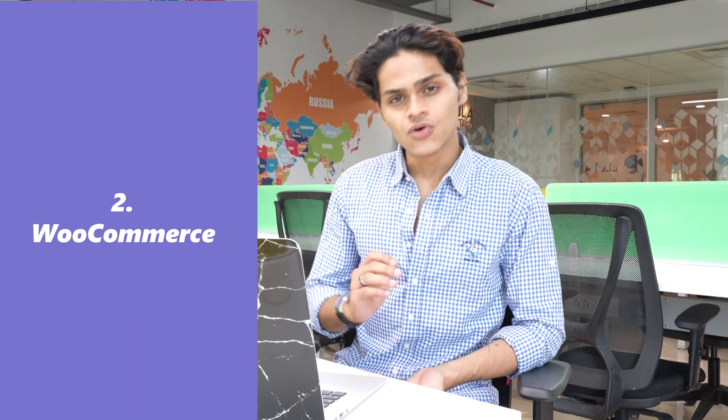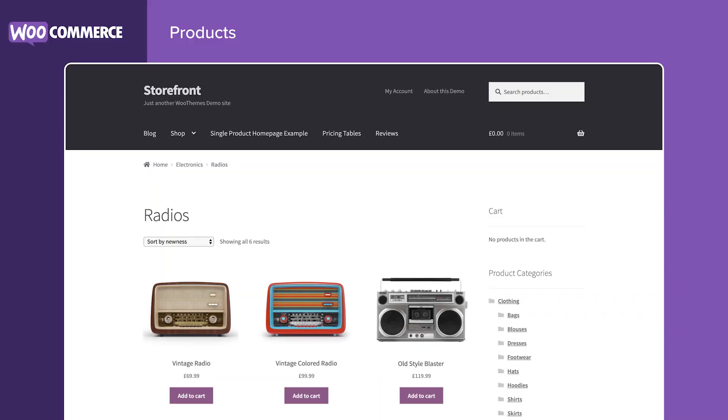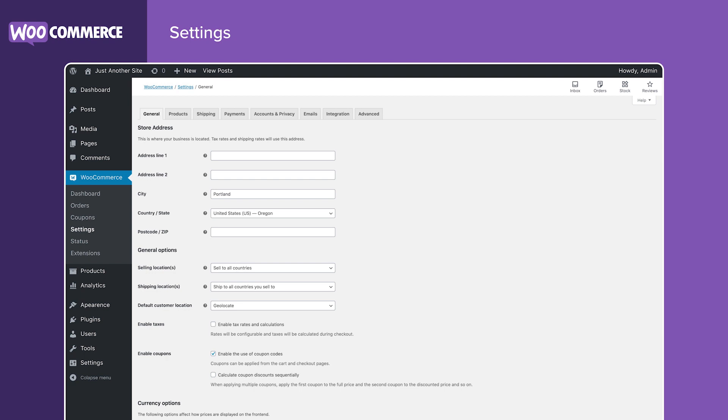Now at number 2 we have WooCommerce. If you want to turn your website into an e-commerce store, WooCommerce is hands down the best plugin for this. It allows you to create various types of products, set your shipping, restrict specific countries from shipping, and set up any payment methods. And even with all these features, WooCommerce is completely free.